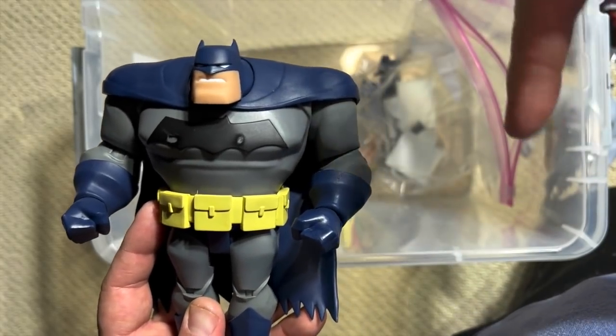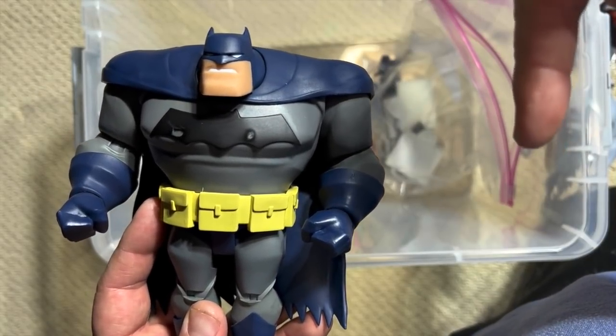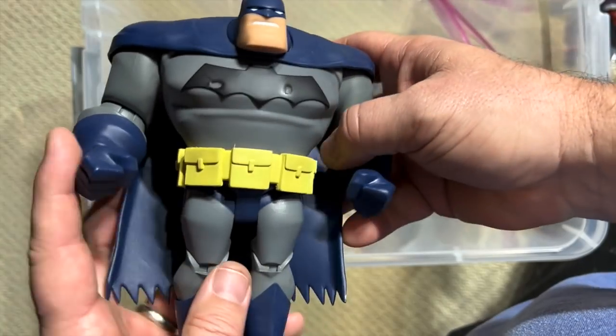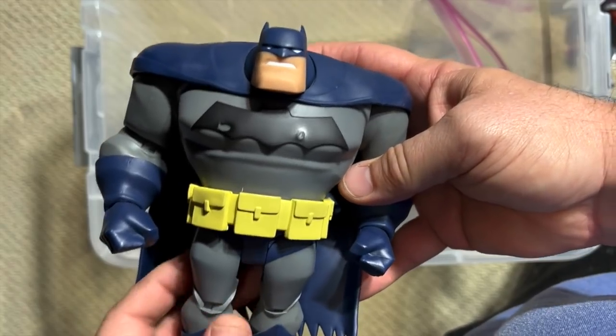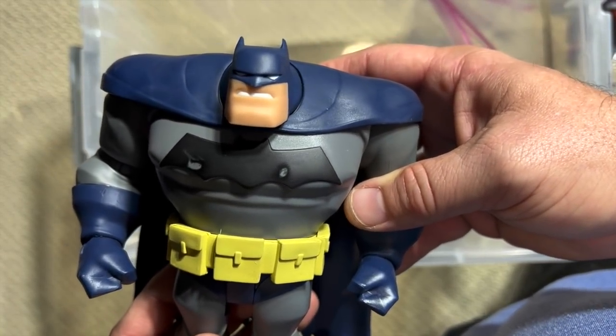If you like Batman, you probably want to check out this mystery box right here where I go through some of the greatest comic Batman figures you're ever going to see. And while you're at it, go ahead and click like, subscribe, and give us a comment. Tell us what we're doing right, tell us what we're doing wrong, and tell us what you want to see from Carbon Scoring.